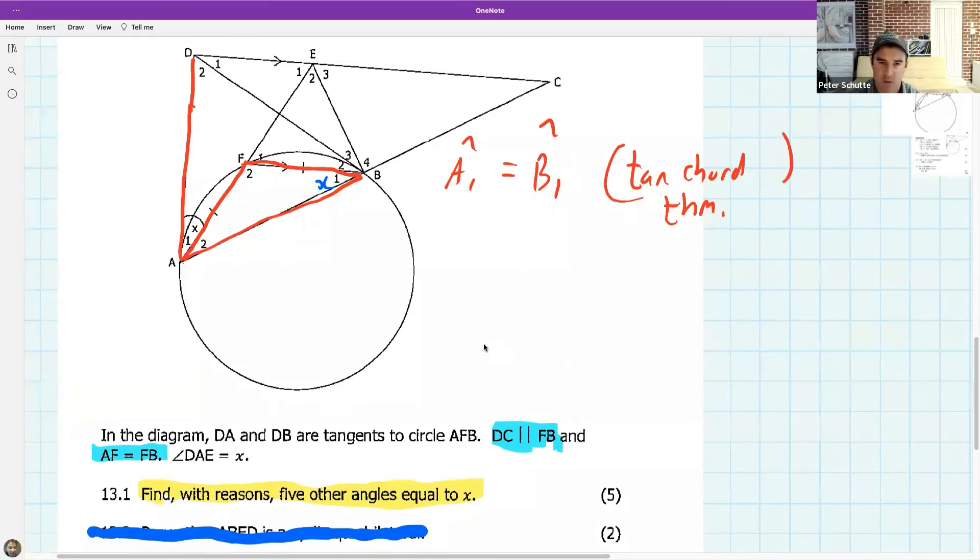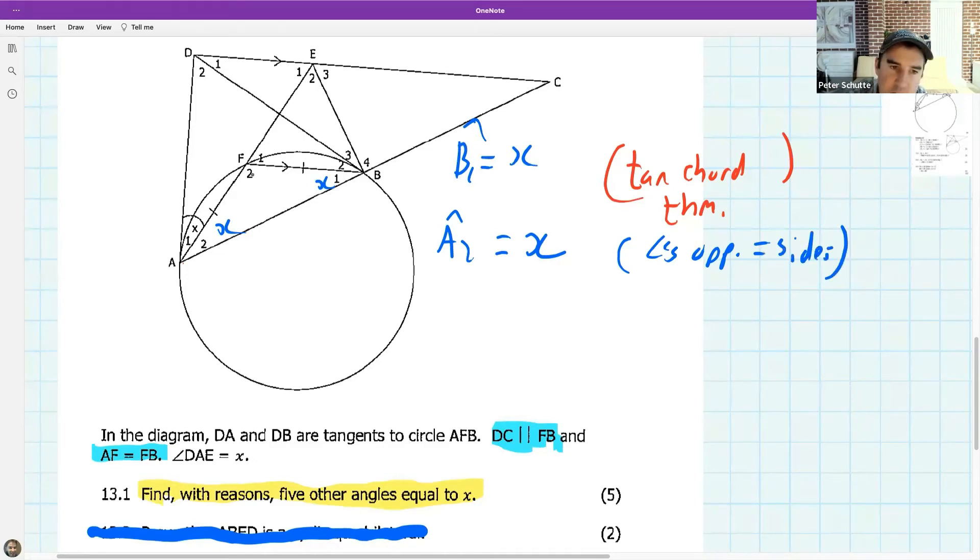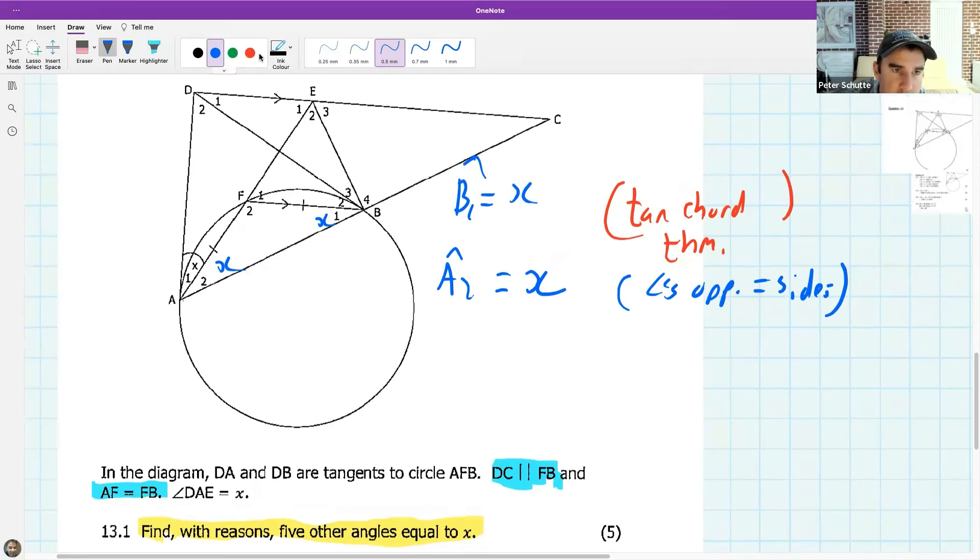Alternate angles are also involved. Someone has suggested A2 is equal to x. So B1 equals x by tan chord theorem — why does A2 equal x? The reason is 'angles opposite equal sides': it's given that this side equals this side, so A2 and B1 are base angles of an isosceles triangle. We now have two angles equal to x.